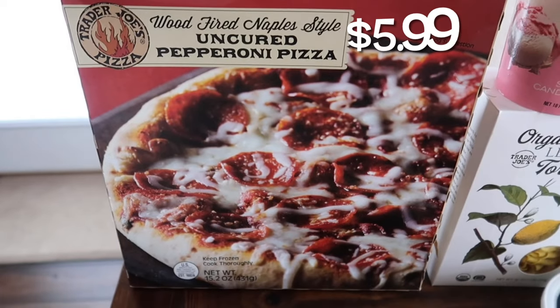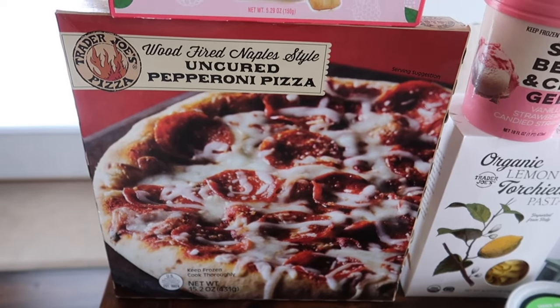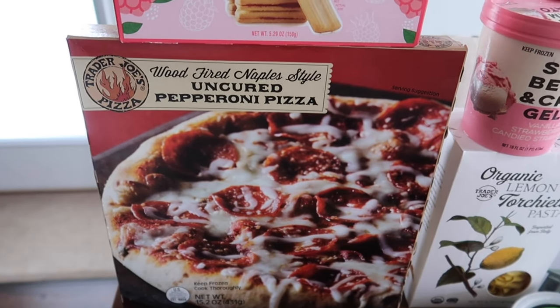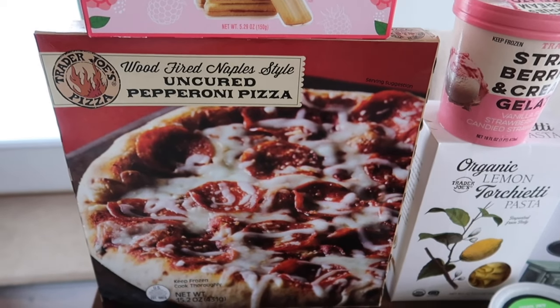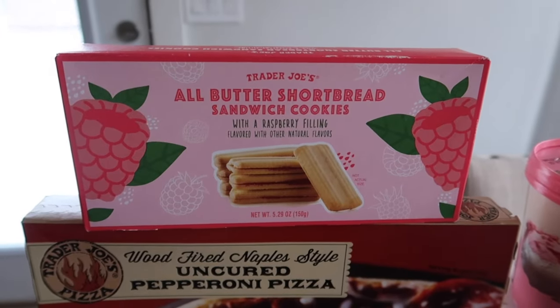This was an impulse buy — I'm not sure if I've had this before but it looks really good for a frozen pizza. This one is the wood-fired Naples style uncured pepperoni pizza. That's just gonna be an easy lunch or dinner probably for this weekend.